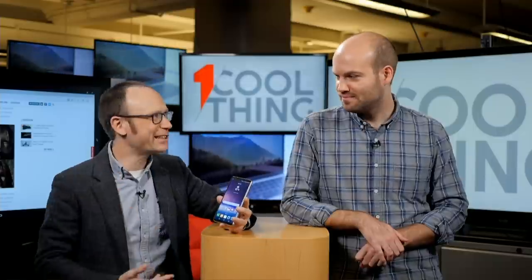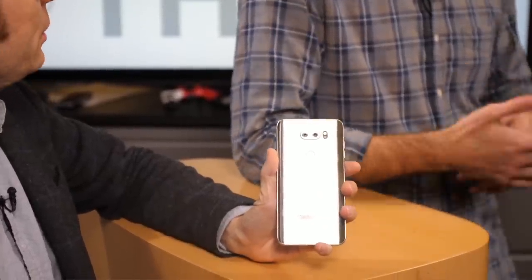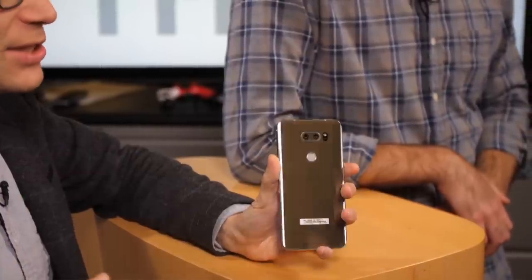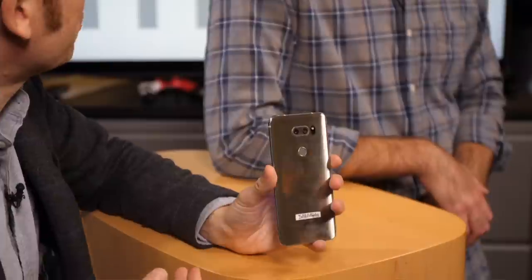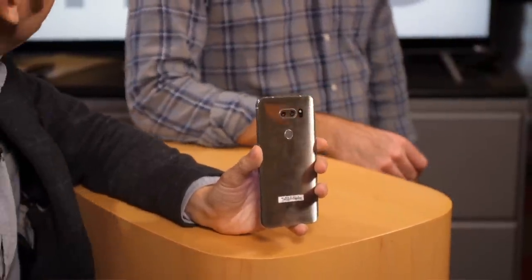I love the wide-angle camera on here. This is a signature LG feature — it was on the LG G6 and the LG V20. Basically it's a dual camera phone, with a 16 megapixel main camera and a 13 megapixel wide-angle camera. Where Samsung and Apple go 2x zoom with their cameras, LG goes wide. It's just a different philosophy.